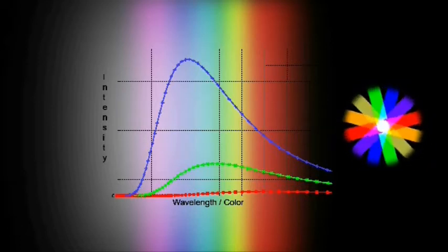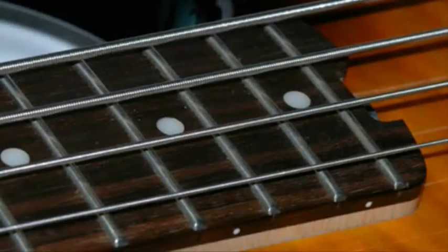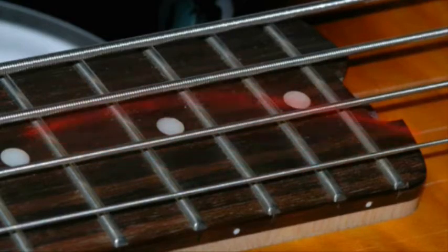A heated black body follows this color path as the temperature rises. A good example of black body radiation is the heat inside a kiln. Inside the kiln, electromagnetic radiation — light and heat — exist in a form of standing waves. Waves that, like the vibration of a guitar string, are attached at both ends. The ends of the standing waves, like the ends of a guitar string, do not move — they are anchored to the sides of the kiln.